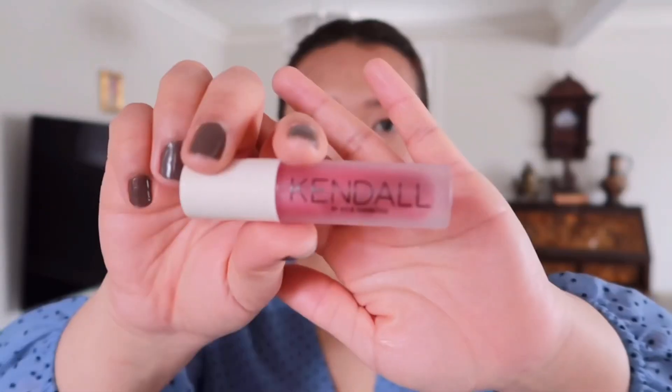For my lips I'll be using this MAC x Pony collaboration. I'll apply a little bit and blend it out with my finger for that natural finish. I'm also going to add this Kendall and Kylie collaboration gloss from Kylie Cosmetics to finish up my look.